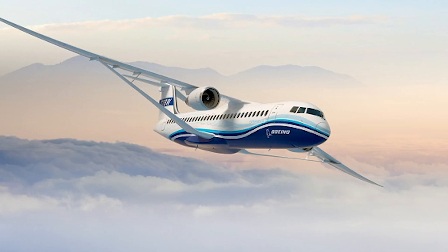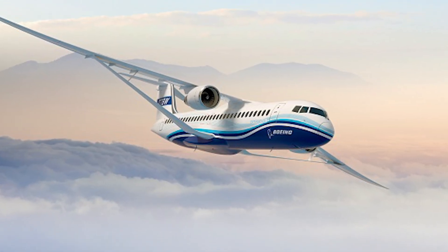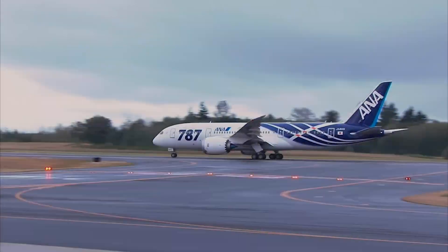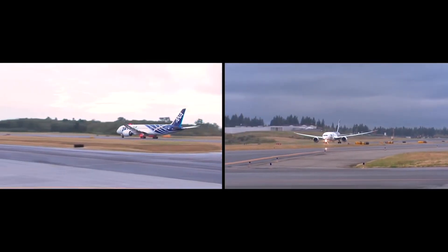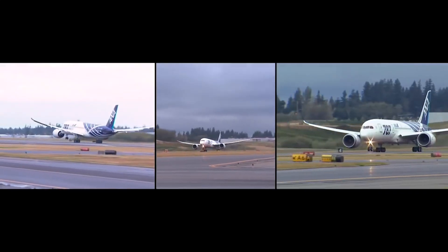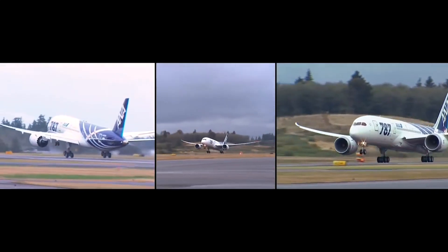Boeing is even looking to rewrite the rulebook with its transonic truss-braced wing, or TTBW, airliner. It will certainly be interesting to see how wing technology will evolve in years to come, as planemakers look for new ways to make aircraft more efficient.